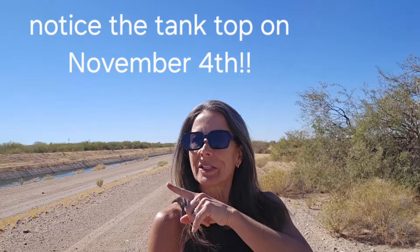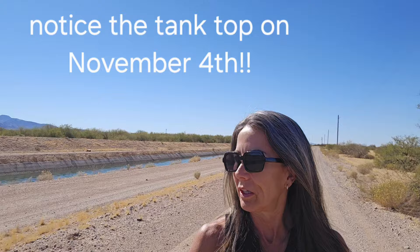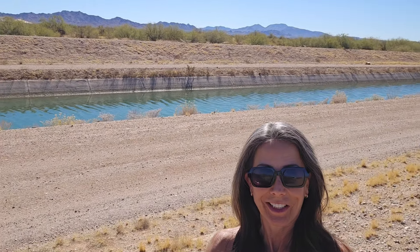It goes down to the corner, and when we get to the corner I will show you the other ditch. So this is a nice big canal, which is awesome to have as a physical boundary for your little neighborhood. And then down over there it's very similar, but it's a ditch.